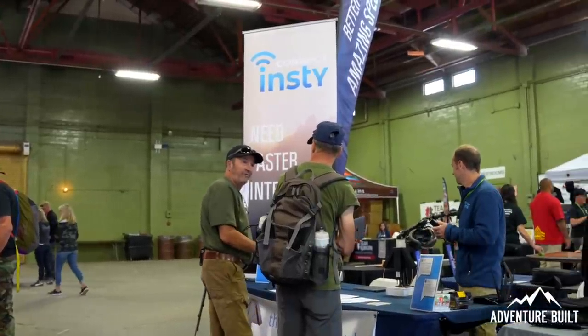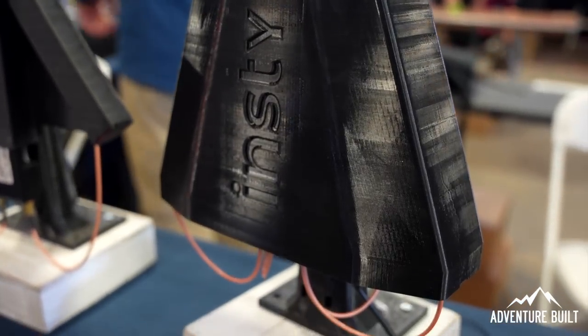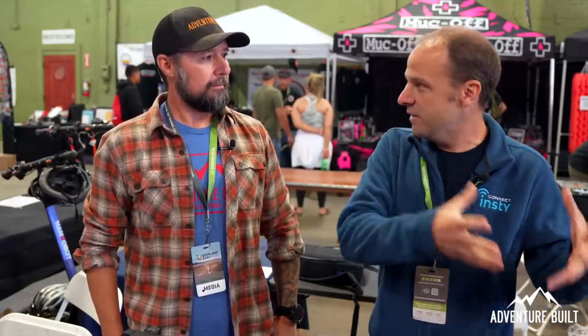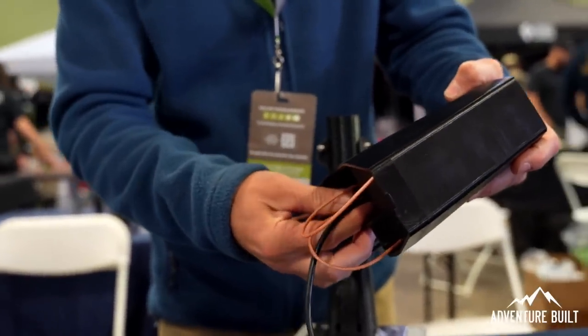I'm here at the Insti Connect booth with Nick. You guys have a brand new technology — not exactly a competitor to WeBoost, but a similar technology, but better, correct? A lot of people in the Overland community are using boosters — they've been out for a long time. We are similar to a booster, but a little bit different. Our device is actually a high-powered hotspot, so it takes its own line of service. We take our antenna and put it outside so that we get the signal where the signal is the best.